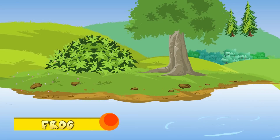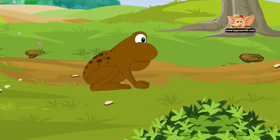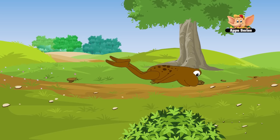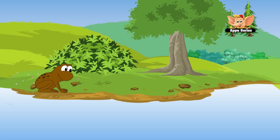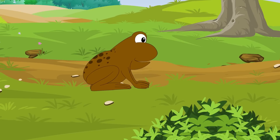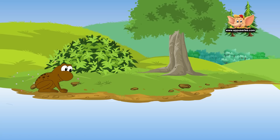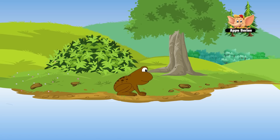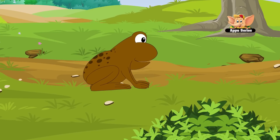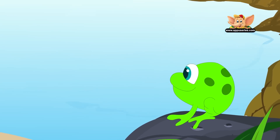Frog. Frogs are tailless amphibians — amphibians are those that can live in water and on land. Frogs can be found on every continent, except Antarctica. Some frogs have tongues that are long and sticky, that can be used to catch bugs. Frogs have very special skin: it not only covers their bodies, but they drink and breathe through it. Frogs shed their skin regularly, to keep it healthy.